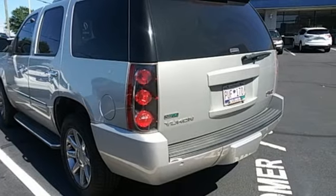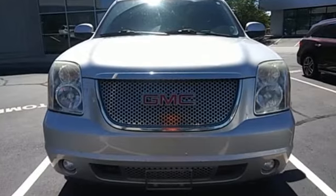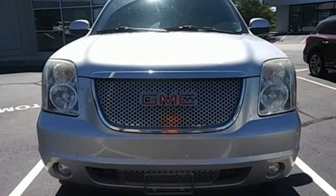Smart capabilities, strong performance. GMC. The time is now — see it for yourself today.